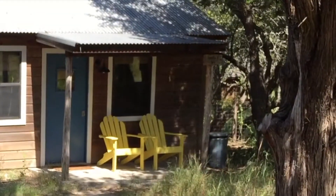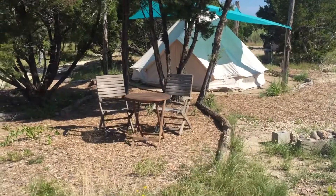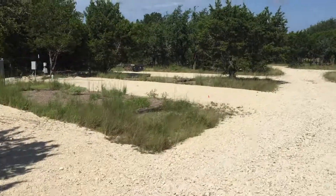We're out here at Ranch 3232 in Johnson City near Pedernales Falls State Park — that's basically the strategy. We've got micro cabins, tents, and RV spots — all different options for people to come out here and do short-term rentals.